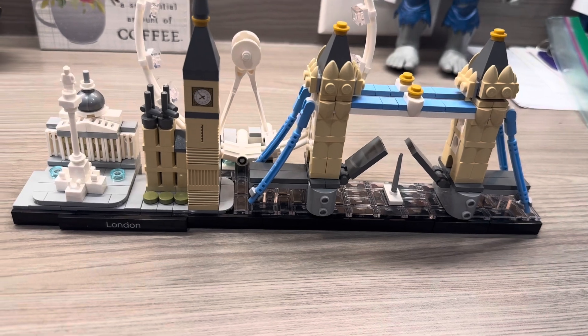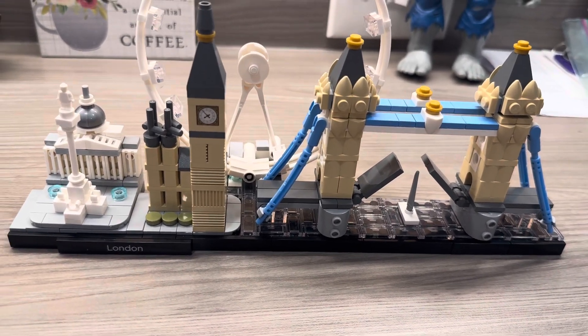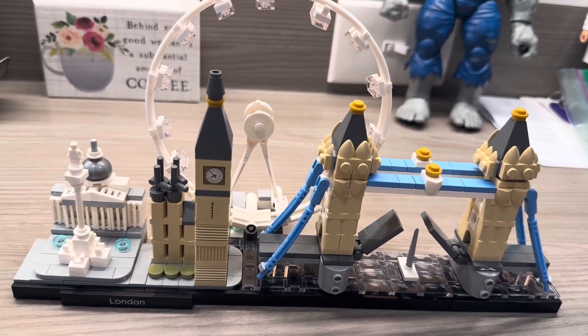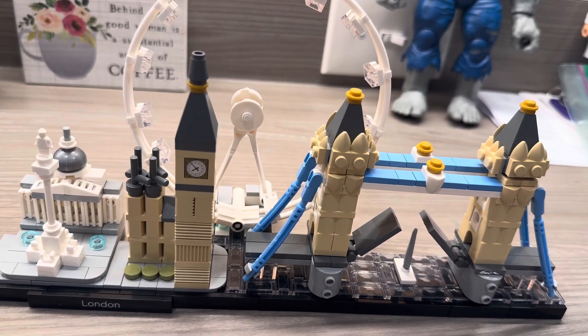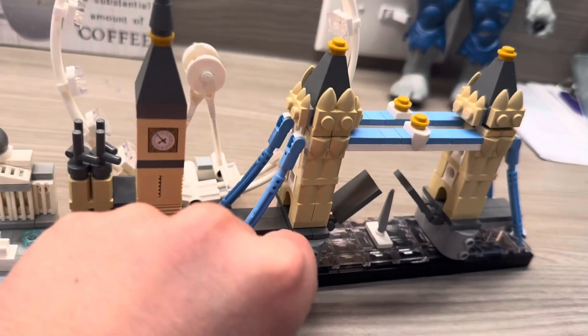There you have it, ladies and gentlemen — set number 21034, the 468-piece London Architecture Set. This really transcribes the beauty of London. As always, I'm Saj the Boss — stay tuned for more videos like this in the future. See ya, bye-bye.